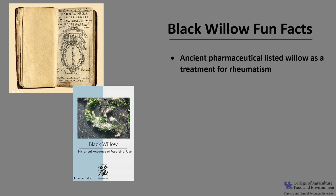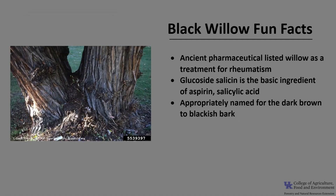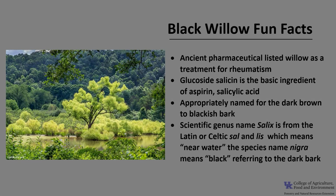Now for a few fun facts about Black Willow. Ancient pharmaceutical texts listed the bark and leaves of willow as a treatment for rheumatism and the associated pain. Glucoside salicin was isolated from willow in 1829, and it is today the basic ingredient of aspirin — salicylic acid — however today salicylic acid is synthesized rather than extracted. Black Willow is appropriately named for its dark brown to blackish bark. The scientific genus name Salix comes from the Latin or Celtic sal and liss, meaning near water. The species name nigra means black, referring to the dark bark.